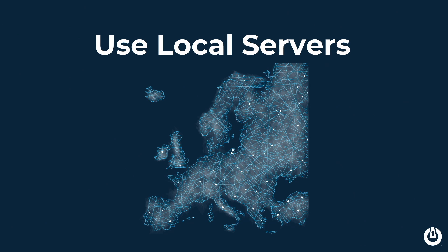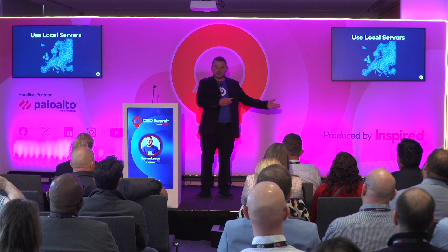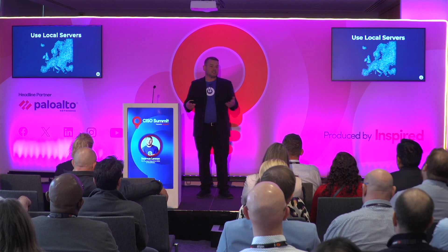Use local servers. If you look at ransomware attacks, 75% or more all go back to a single country — and that country is currently involved in an operation. Ransomware is a billions-of-dollars industry; they can afford to spin up an Azure server here in the UK so it doesn't get marked by the EDR. If your EDR is looking at network traffic and spots it going to a different country, it'll flag it. If you have it locally here in the UK, it's not going to flag it — it'll be perfectly normal.